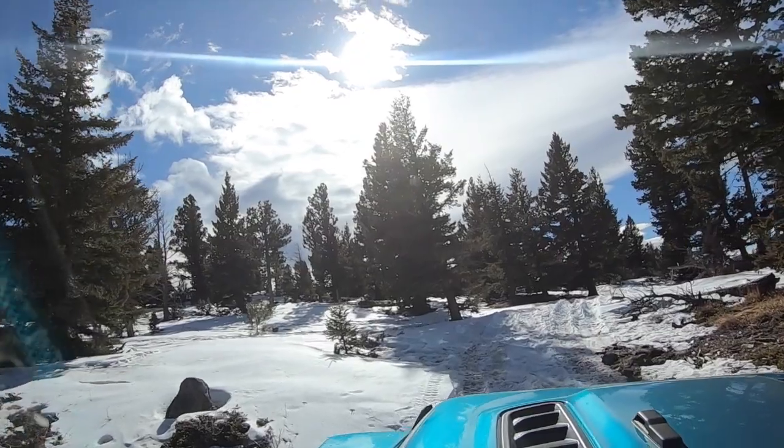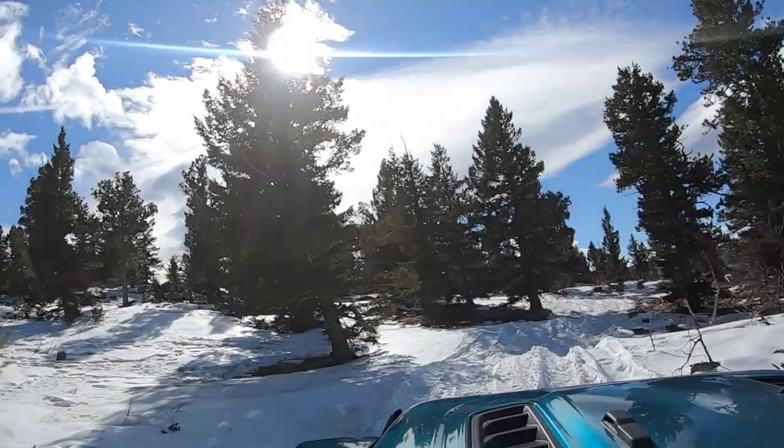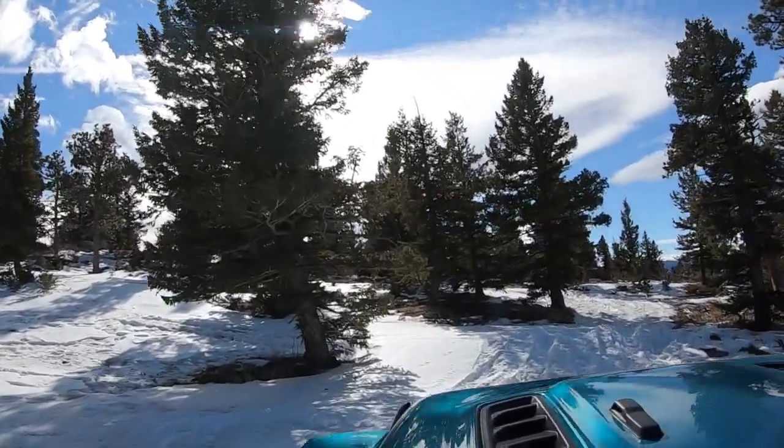Alright, are you ready for this? Listen close — you can actually hear the top of the snow bank rubbing against the skid plate. That gives you an idea of how deep the snow actually is.